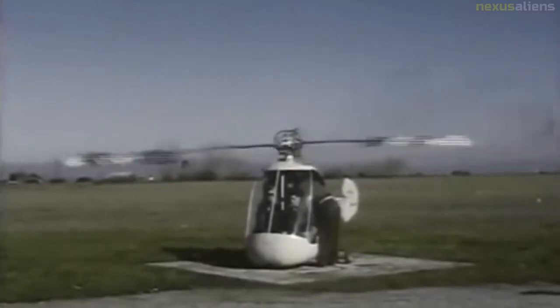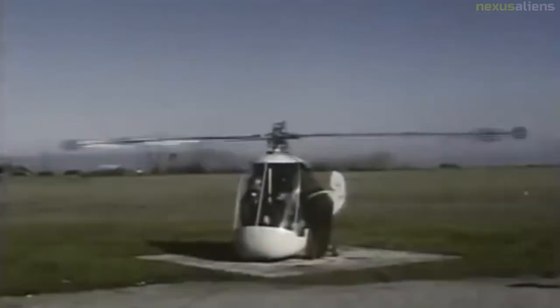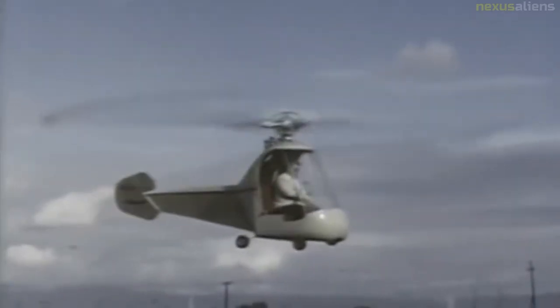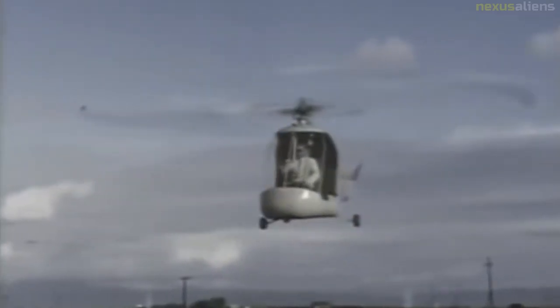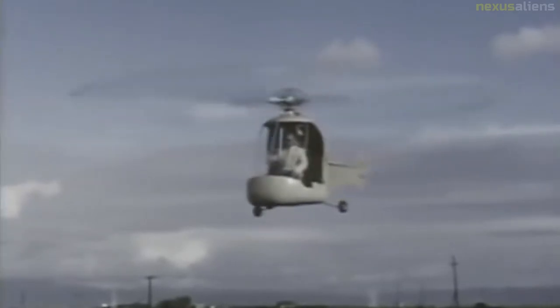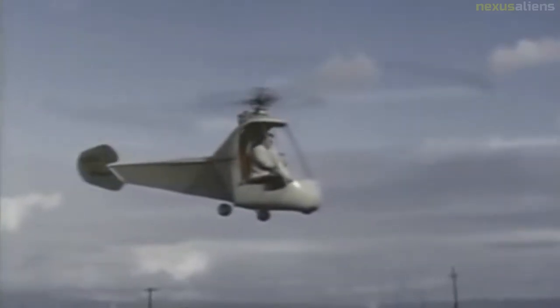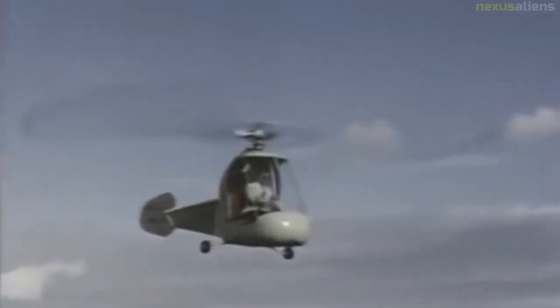The Hiller YH-32 Hornet was an American ultralight helicopter built by Hiller Aircraft in the early 1950s. It was a small and unique design because it was powered by two Hiller 8RJ-2B ramjet engines mounted on the rotor blade tips, which weigh 13 pounds each and deliver an equivalent of 45 HP, for a total of 90 HP. Versions of the HJ-1 Hornet were built for the United States Army and the United States Navy in the early 1950s.